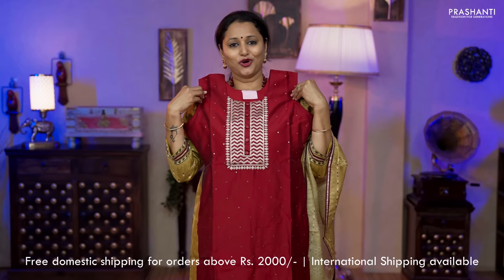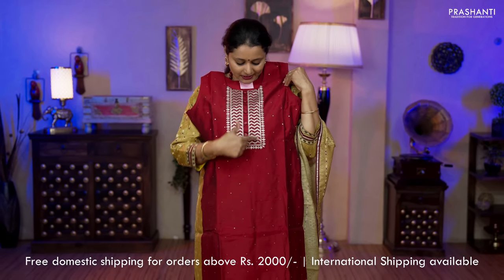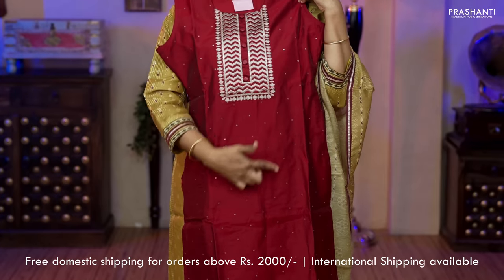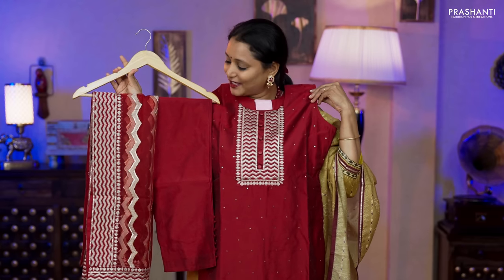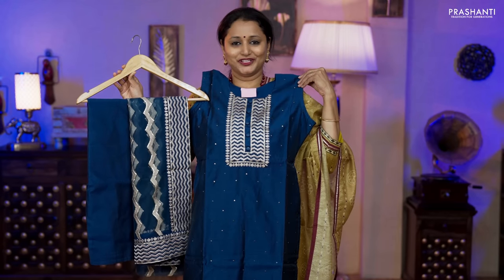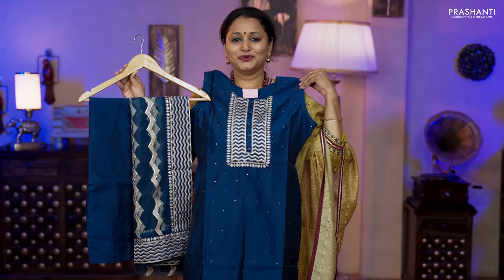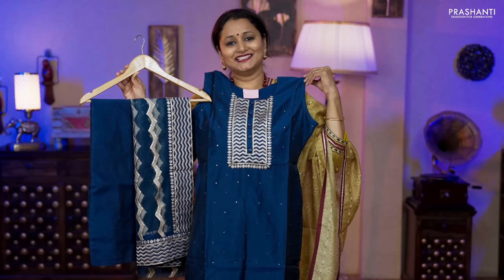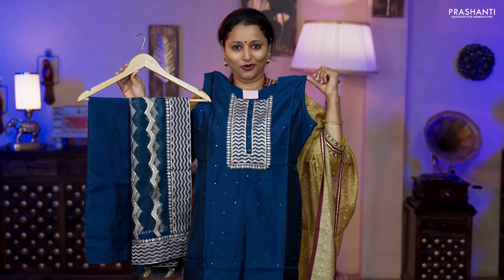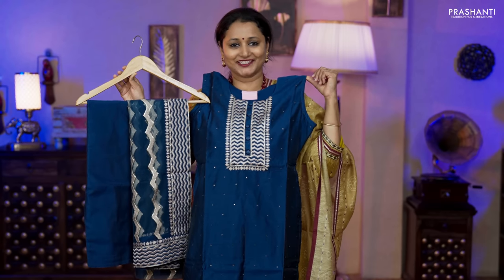The next one is a pure chandiri set with a very pretty zigzag pattern and buttons along the neckline. Beautiful sequin work running throughout the top with sleeves, a matching straight cut bottom in chandiri and a beautiful netted dupatta with zigzag sequin work, priced at ₹3,350. Also available in navy blue with straight cut pants and zigzag work dupatta, priced at ₹3,350 in all four sizes.